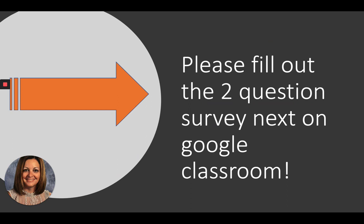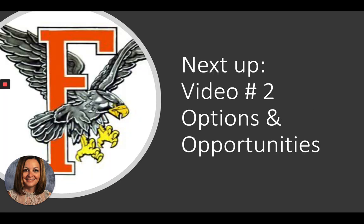This is the end of video number one on rules, policies, and all that good stuff. I want you to see the survey posted on Google Classroom — it's only two questions, very short. I'm going to use the responses for the last video, video number six, for frequently asked questions. No names needed — I just want to know how you're feeling right now. Fill those out and look forward to video number two: options and opportunities, everything that Fenville High School has available for you. That's a wrap for video number one — thanks for watching and stay tuned for the next one.